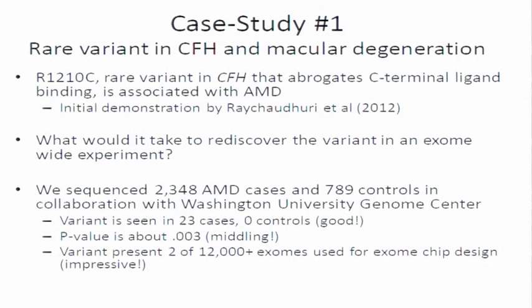If you were able to look at data from other sequencing projects — for example, the 12,000 exomes used to design this exome chip — in those 12,000 individuals, that variant is seen only twice. So seeing it 23 times in 2,000 disease cases becomes quite impressive. Obviously you'd like to do this in a systematic way. In this case we already know the answer because Sumi and colleagues did a very nice analysis. But there are probably more variants like this to find that will inform about the function of other genes.